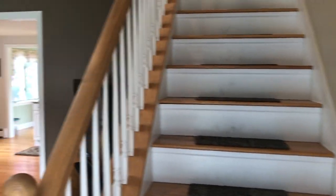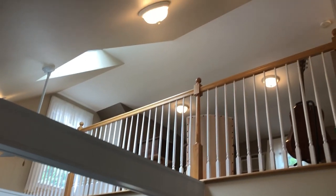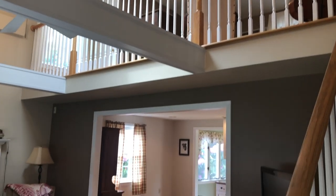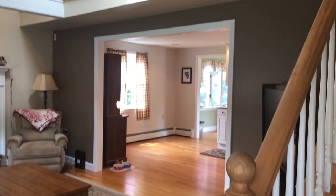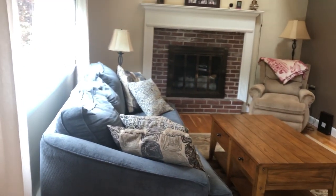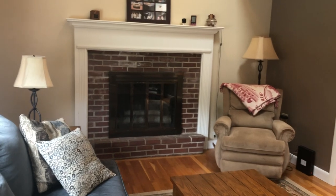When you walk in the front door, you'll notice a pretty cathedral ceiling opened up to the upstairs family room. There's hardwood floors on both the first and second floors. And this is a wood-burning fireplace.